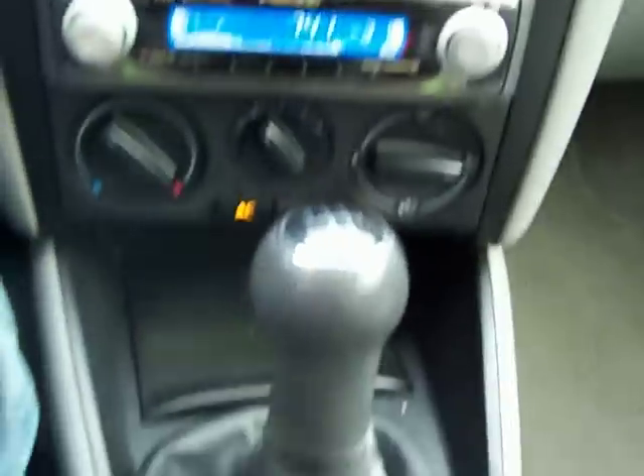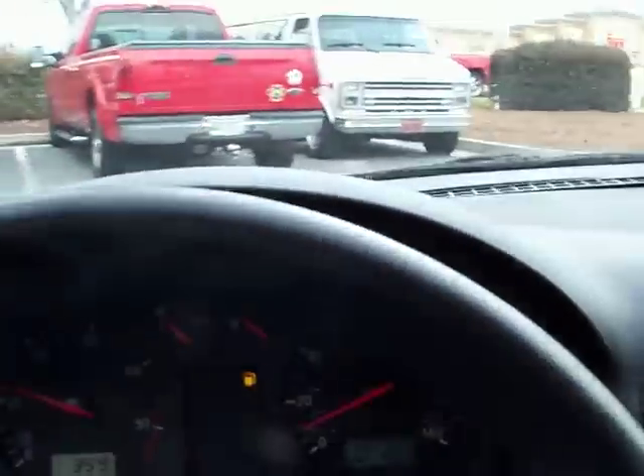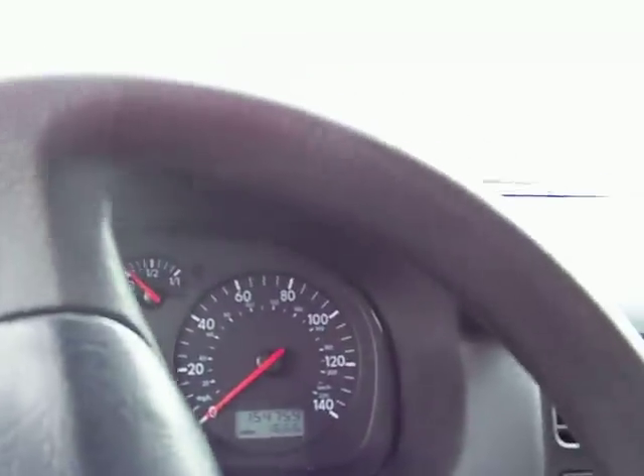It's got an aftermarket radio — it works. The clutch feels great on this car. Running it down the road here, you can see it shift through the gears pretty comfortably. I drove it home from the auction yesterday, which is about 40 miles from here. It drove great — it's real smooth on the highway.